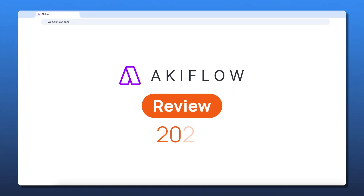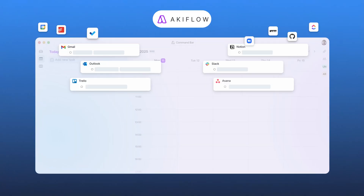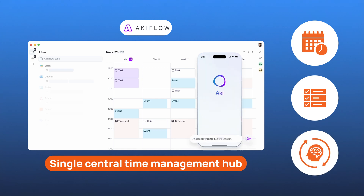Are your tasks scattered across Gmail, Slack, Notion, and like five other places that you've already forgotten about? This is my Akiflo Review 2025, where I test out one of the best productivity apps that promises to clean up the chaos. Akiflo wants to be your single central time management hub, syncing your calendar, consolidating your tasks, and saving you from constant context switching. So if you've ever felt like managing your time has become a full-time job, this one is for you.